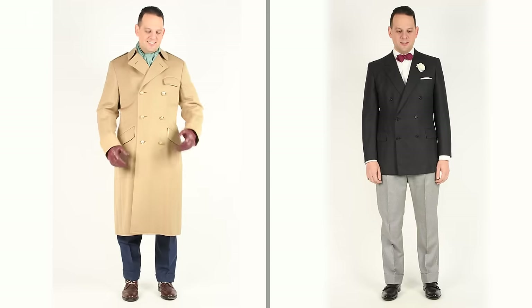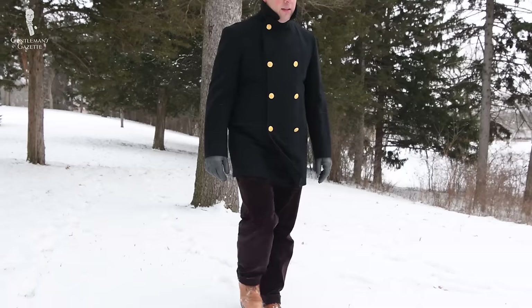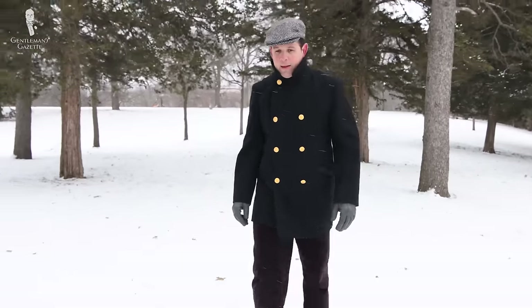By design, an overcoat is meant to be worn over a suit jacket or a sport coat, and because of that, it's usually a little wider. Of course, you can also decide not to wear it with a jacket and simply get a trimmer silhouette, but it pays to keep in mind what you want to wear it with so you get the right fit.